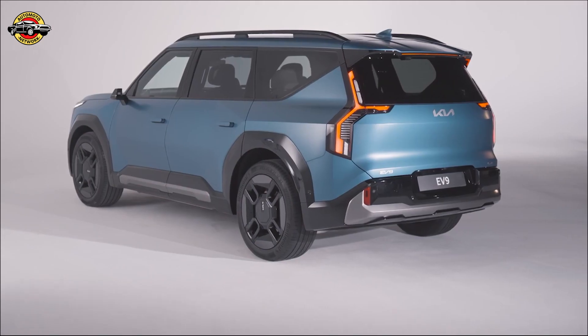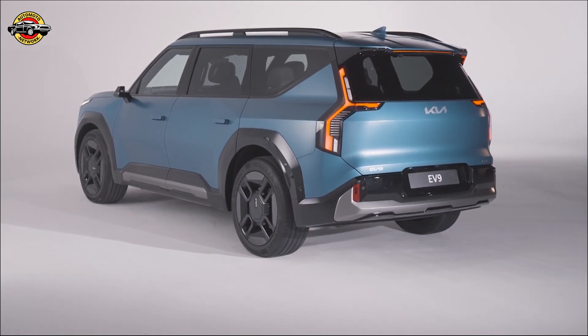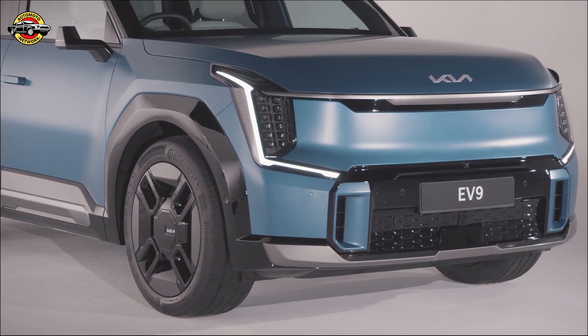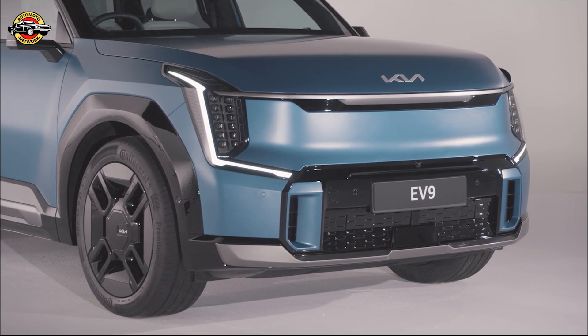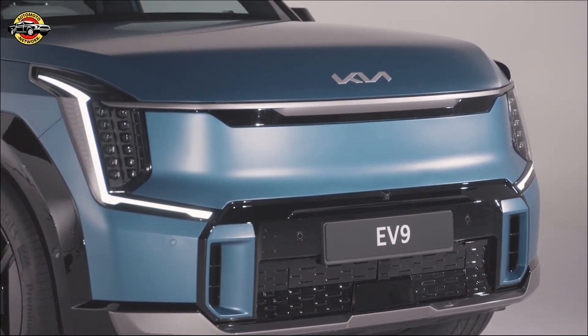Kia prioritizes your safety, and the EV9 is no exception. It comes equipped with a range of advanced safety features, including blind spot collision avoidance, rear cross-traffic assist, and a 360-degree surround-view monitor. With nine airbags protecting all three rows, you can drive with peace of mind.